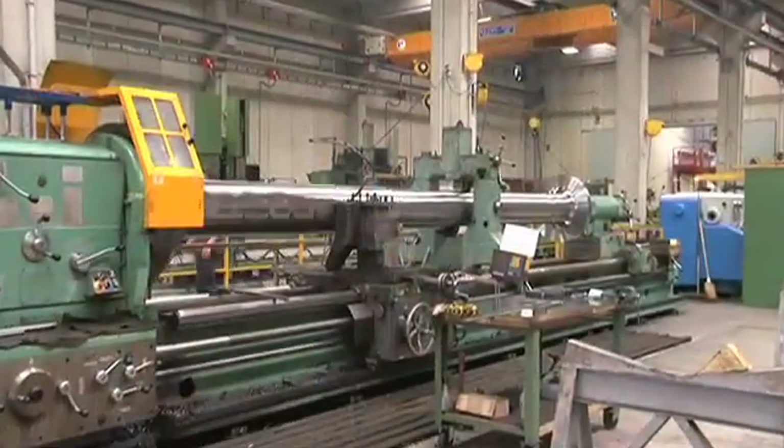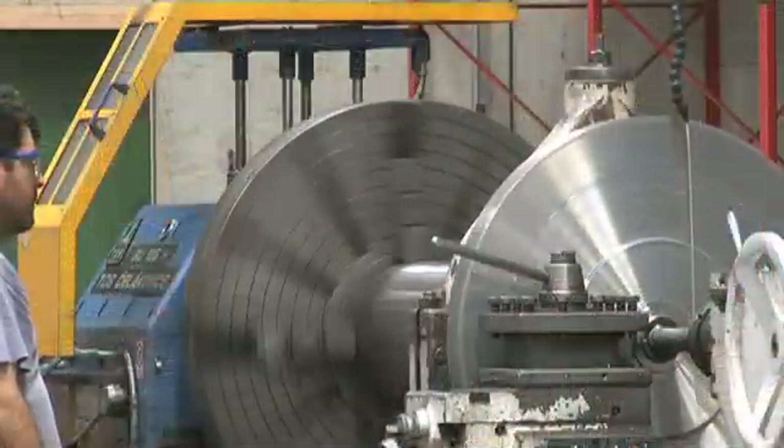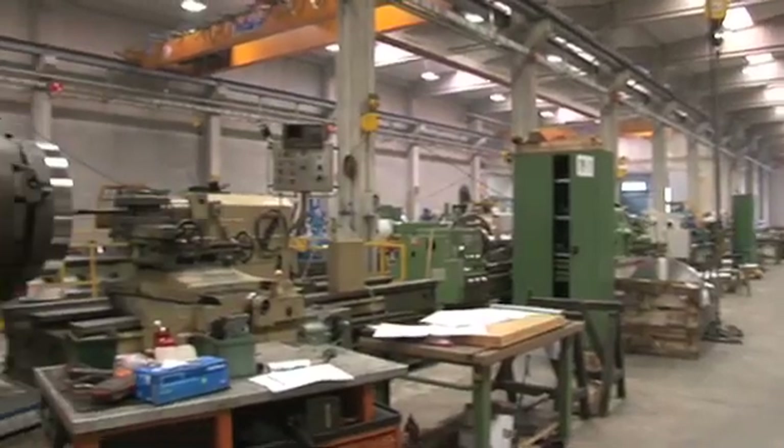Precision machining is the last stage of the process. Pieces are sent to the mechanical workshop where they are finished off, whether they have to be simply rough machined or turned into finished products.